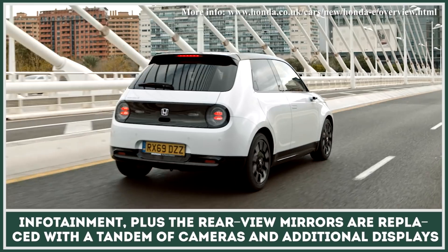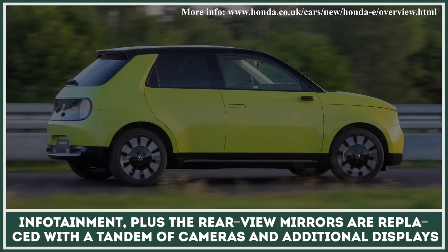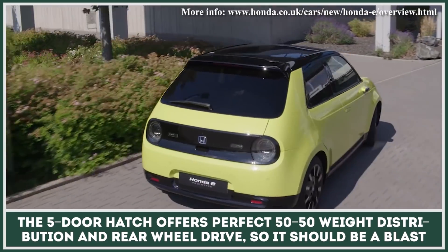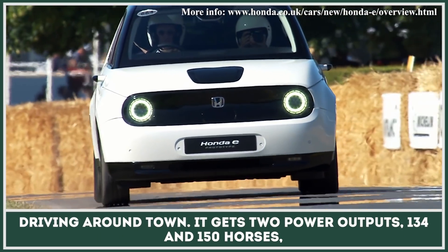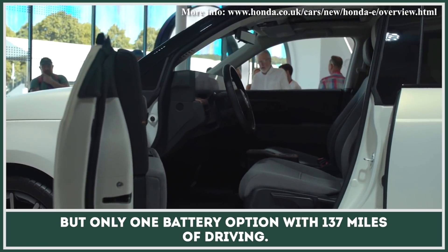The rear-view mirrors are replaced with a tandem of cameras and additional displays. The 5-door hatch offers perfect 50-50 weight distribution and rear-wheel drive, so it should be a blast driving around town. It gets two power outputs — 134 and 150 horses — but only one battery option with 137 miles of driving.